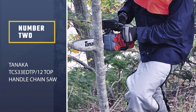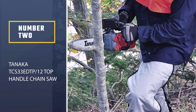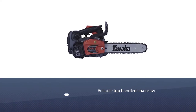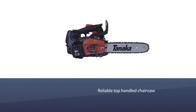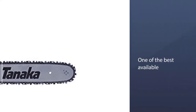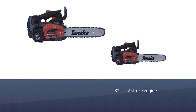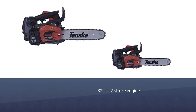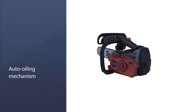Number two: the Tanaka TCS 33 EDTP 12 top handle chainsaw. If you are looking for a powerful and reliable top handle chainsaw, this model from Tanaka is one of the best available. It runs off a 32.2 cubic centimeter two-stroke engine and packs a surprising amount of power for a chainsaw of its size. It also features a gear-driven auto oiling